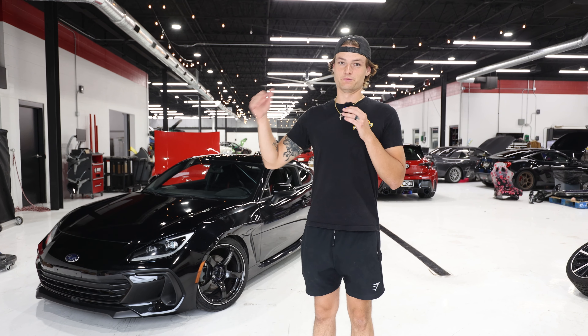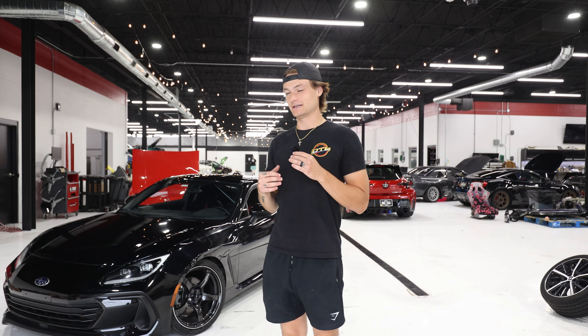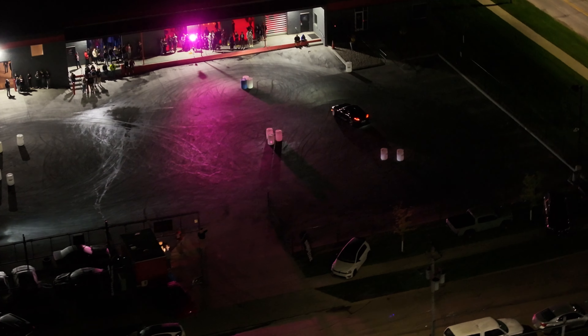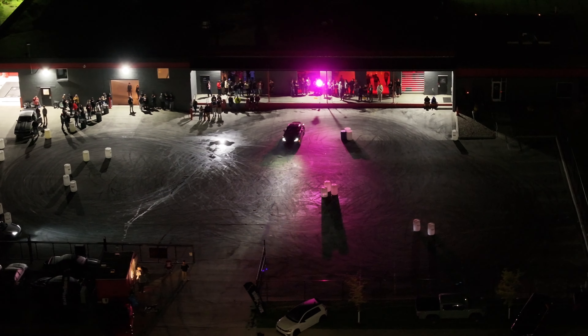When we got this car we immediately brought it back, and I believe one week later we had our open house party where David, aka that dude in blue, drifted this car for 12 hours straight.